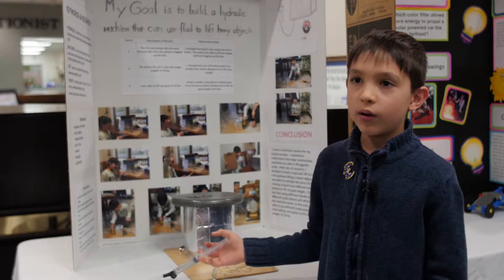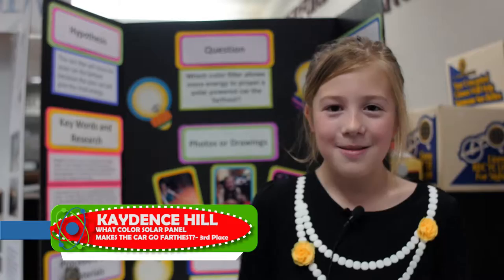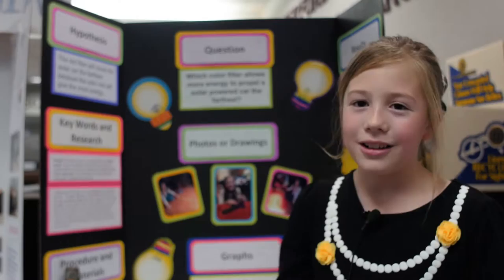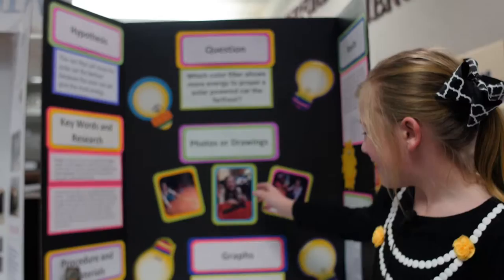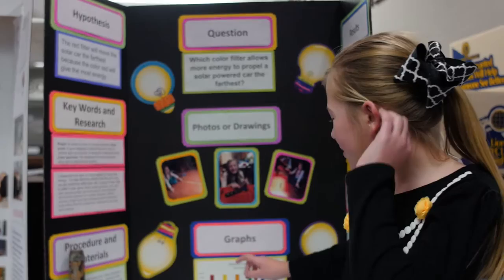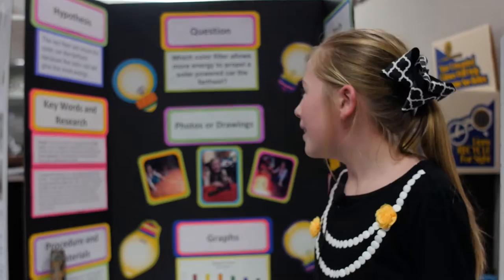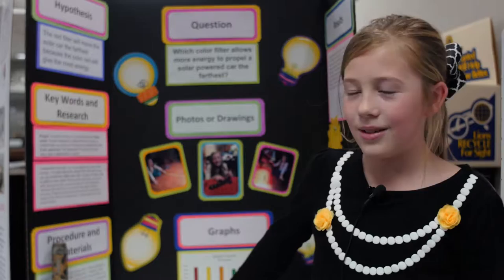Hi, I'm Kate and I'm in fourth grade and I'm 10 years old. My project is about which color filter will make the solar car go the farthest. We used the solar car and a flashlight to make it go, and a measuring tape to measure how far it went. My hypothesis was that the red filter would move the farthest because red would give it the most energy to flow through the solar power car. Purple was the lowest — it won't allow as much energy to flow through the car as red did.